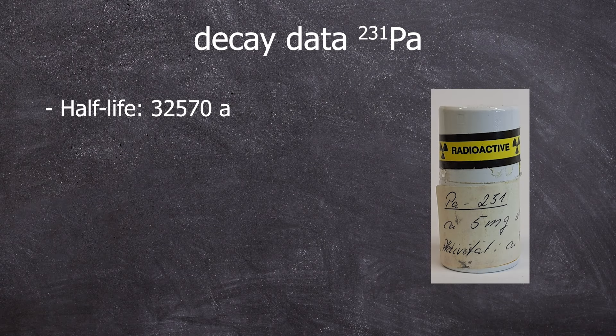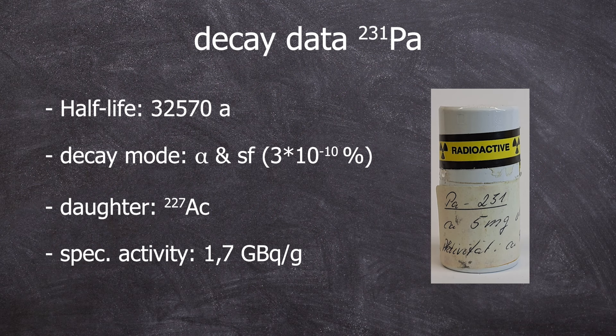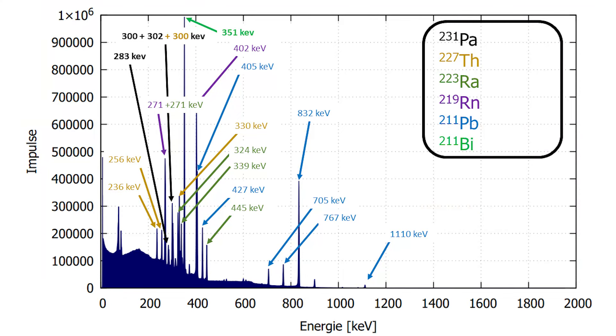Now onto the decay data. Half-life: 32,570 years. Decay mode: alpha decay, or spontaneous fission with a probability of less than 3×10⁻¹⁰%. It decays into actinium-227. Specific activity is 1.7 GBq per gram.